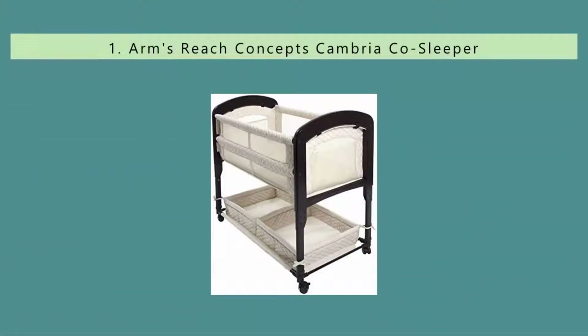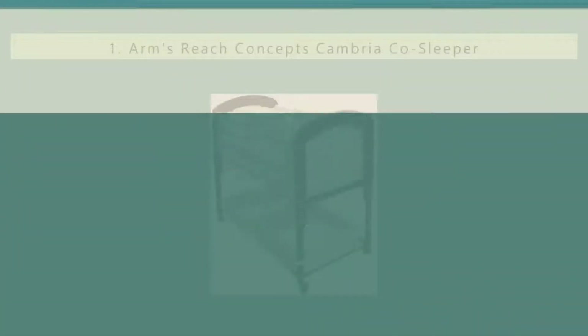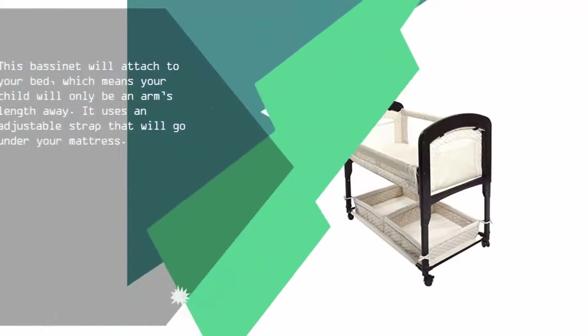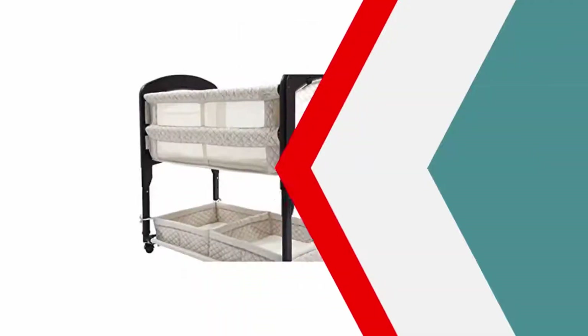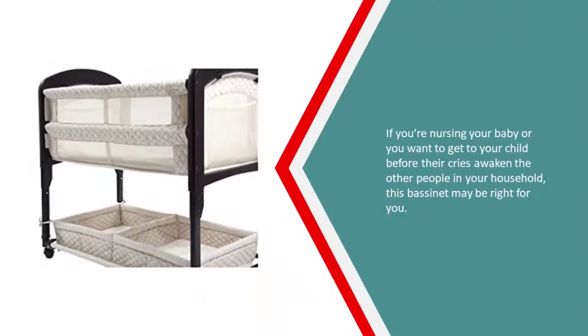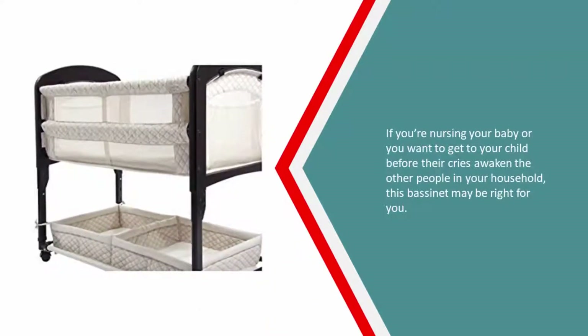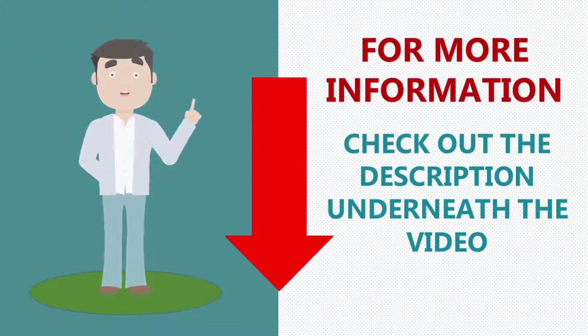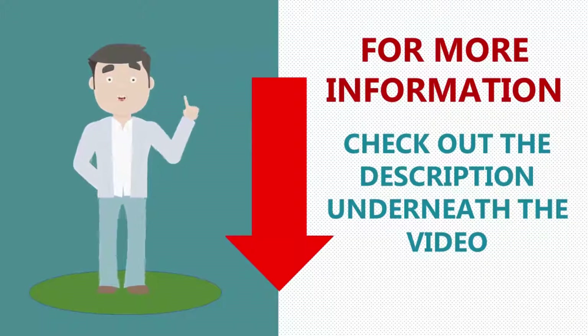Coming in at number one, this bassinet will attach to your bed, which means your child will only be an arm's length away. It uses an adjustable strap that goes under your mattress. If you're nursing your baby or you want to get to your child before their cries awaken the other people in your household, this bassinet may be right for you. For more information, check out the description underneath the video.